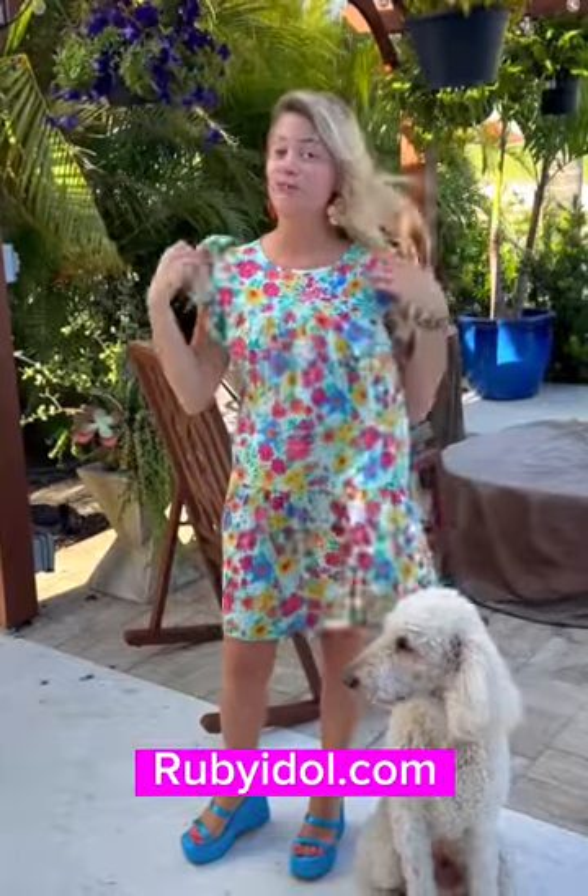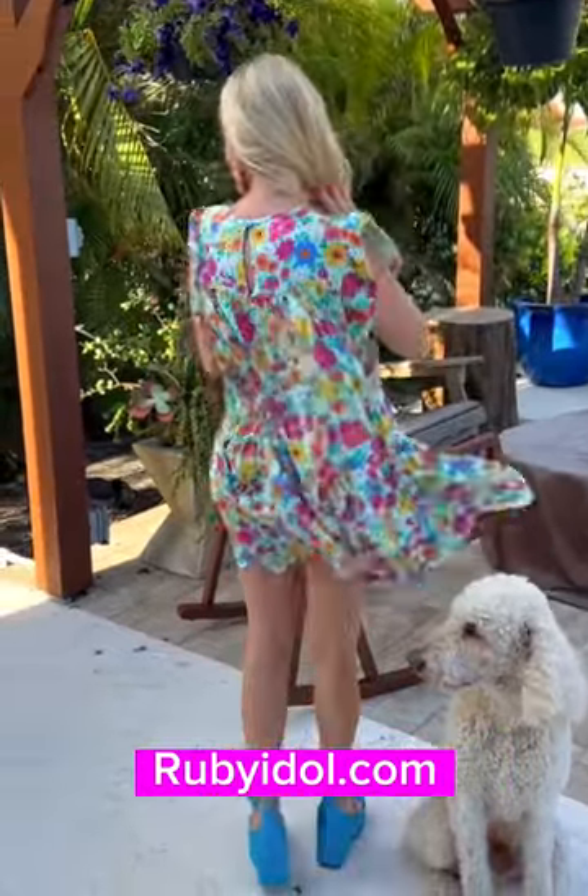This one is true to size with plenty of room everywhere. Here is the back of it as well — it's super super fun, grab it now.